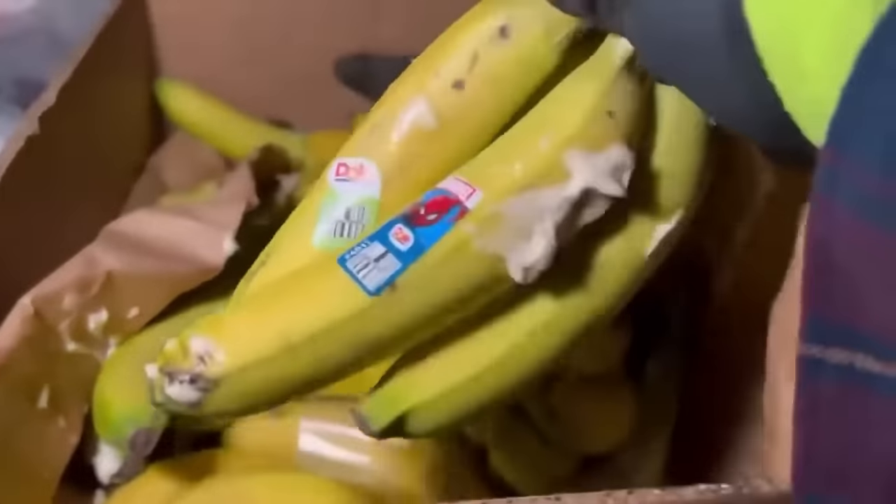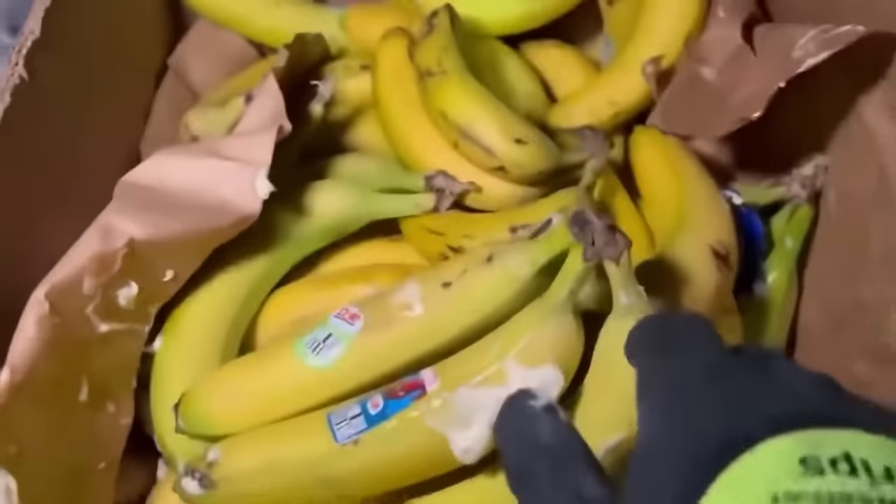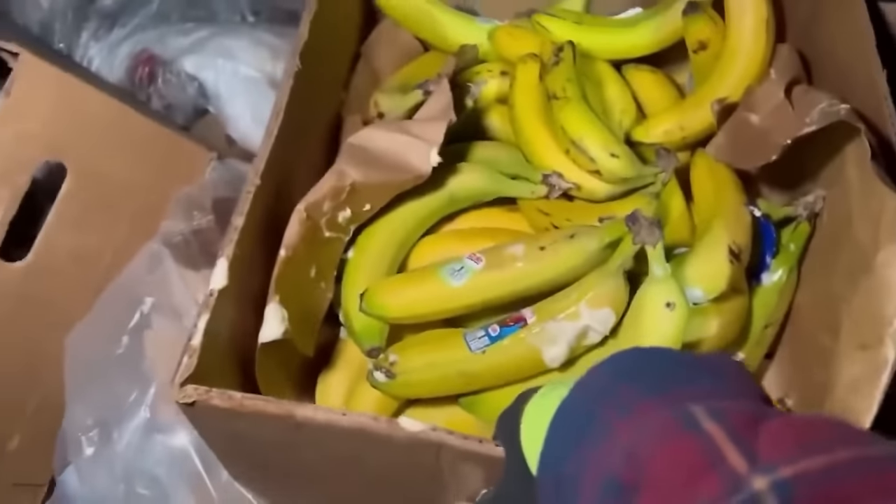To anyone who likes Miracle Whip, I am very sorry. We'll grab those bananas even though they're covered in Miracle Whip — look at those.